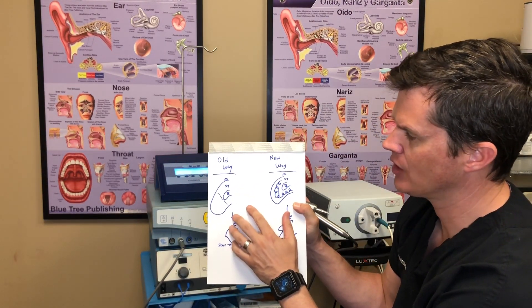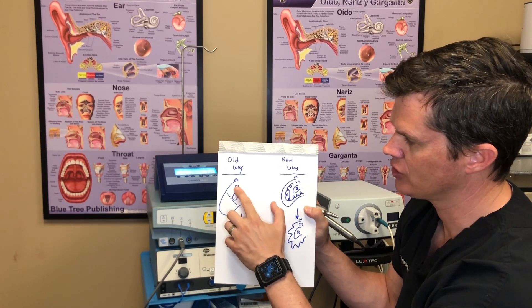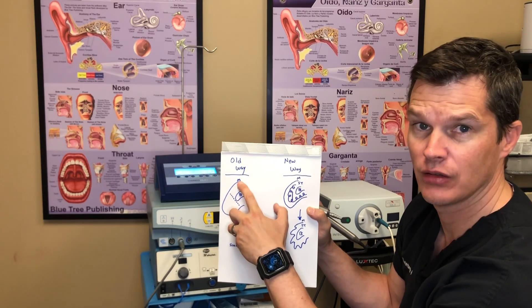There are three basic parts of the turbinate. There's bone underneath it, there's this soft tissue — and that's the part we want to get rid of — and then there's a mucosa, or the lining.